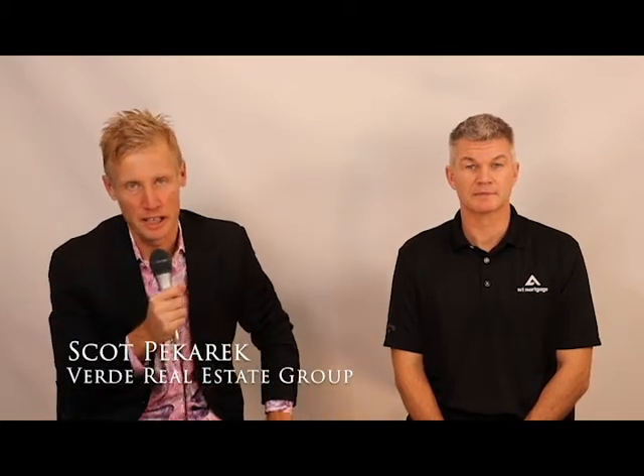This is Scott Bacaric with Verde Real Estate Group, here today with Brian Thompson with NRL Mortgage. Today's topic is: what is the difference between a loan pre-qualification and a pre-approval?